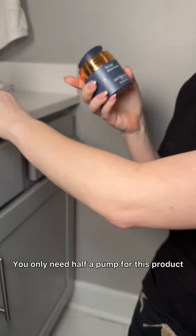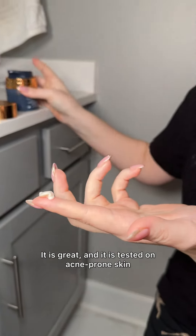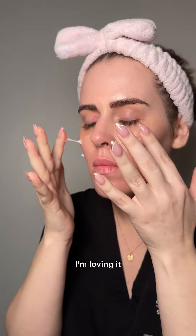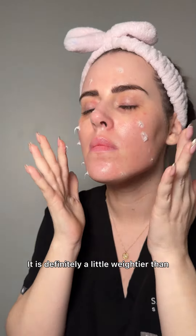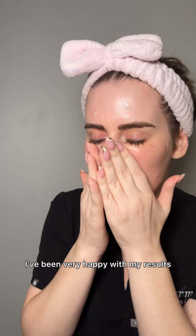You only need half a pump for this product. I'm loving it — it is great and it is tested on acne-prone skin. A lot of people have asked me about that. It is definitely a little weightier than your traditional Trio. It gives you a little bit more hydration and so far I've been very happy with my results.